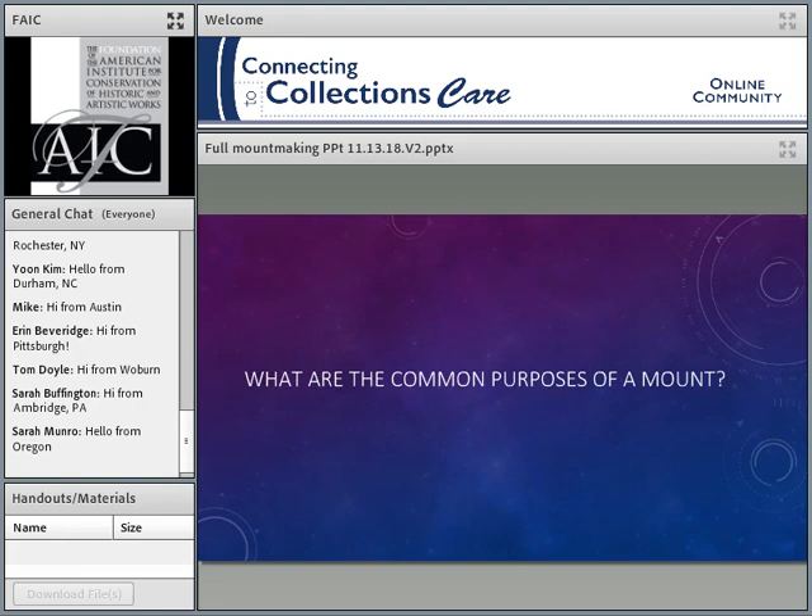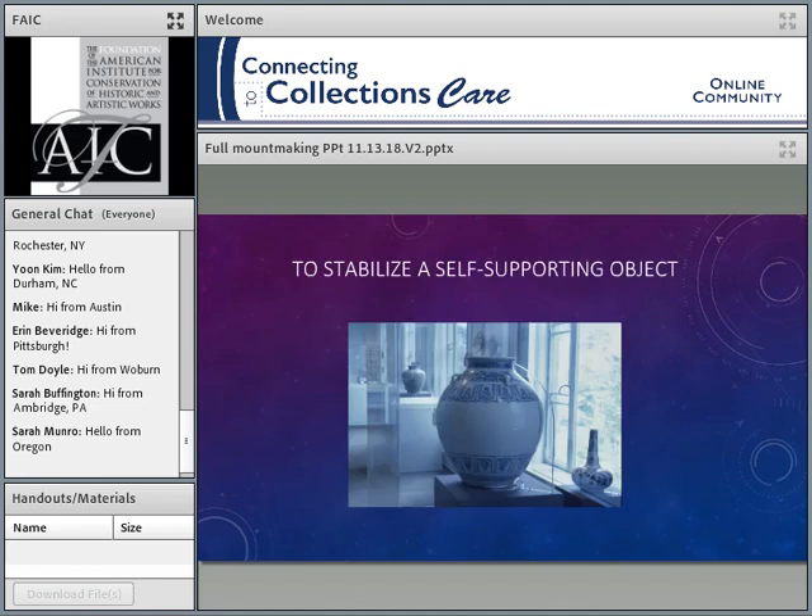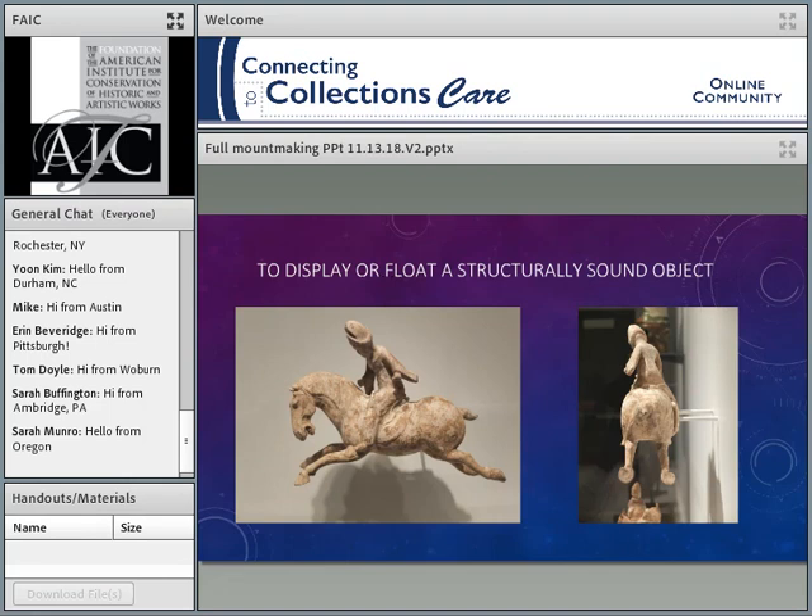So what are the common purposes of a mount? We build mounts for a whole raft of different reasons, and there are different individual missions in each one. One is to stabilize a self-supporting object. This is at the Asian Art Museum in Seattle — this very large ceramic is very sturdy and stands well on its own, but its base is fairly narrow and we wanted to stabilize it. Here there's a plexiglass blade, some sort of monofilament or cable around the neck, and a half-moon at the very bottom that cradles the base so it can't roll away from the blade. The blade is then screwed down to the display surface.